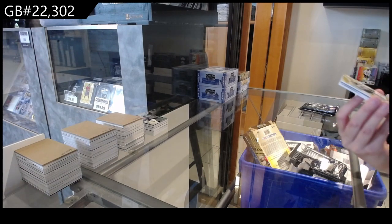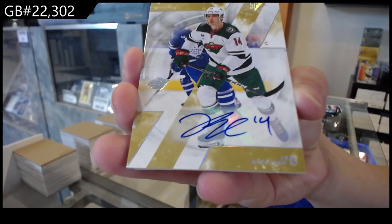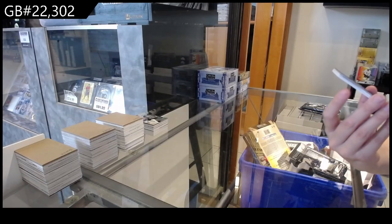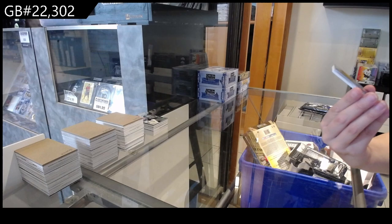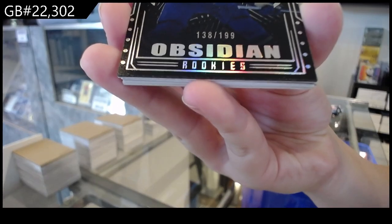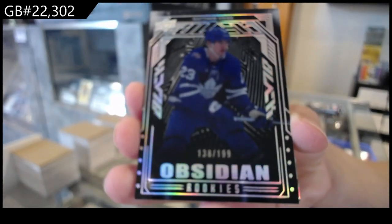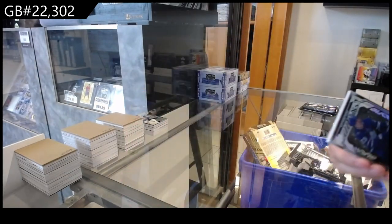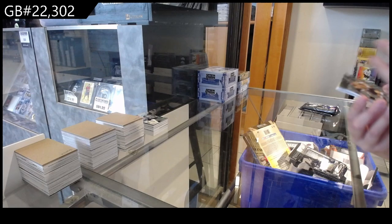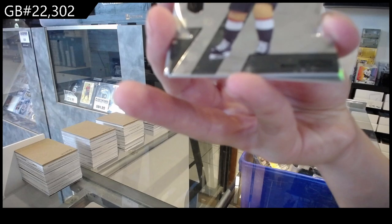We have got a base auto for the Minnesota Wild of Joel Erickson-Eck. An Obsidian rookie, number 299 for Toronto of Matthew Knife. Number 25 for Vegas of Jonathan Marcheseau.